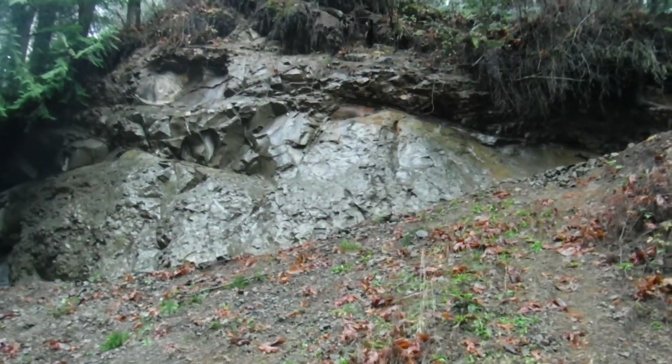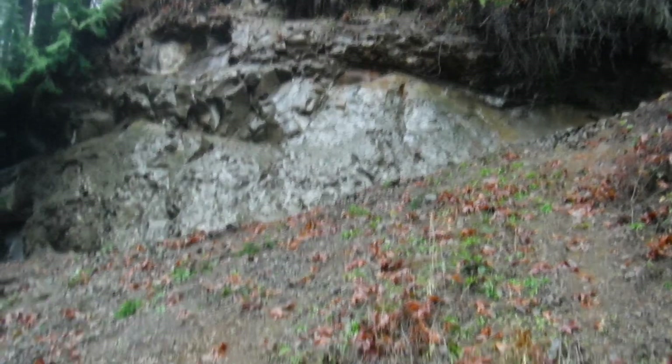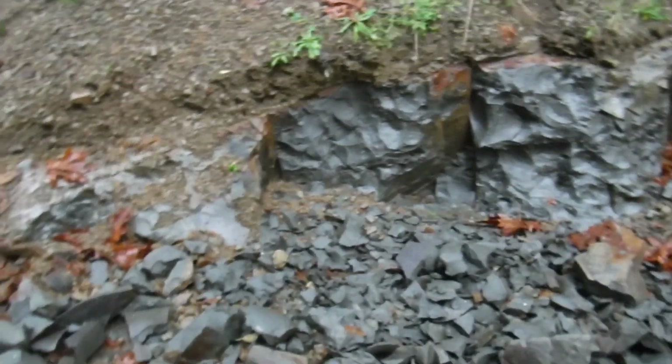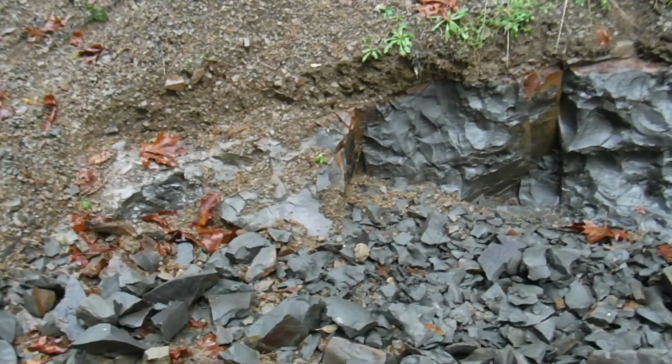That's going to be interesting right up there, but I'm not going to go up there to get it. I'm going to take my stuff and head on out.